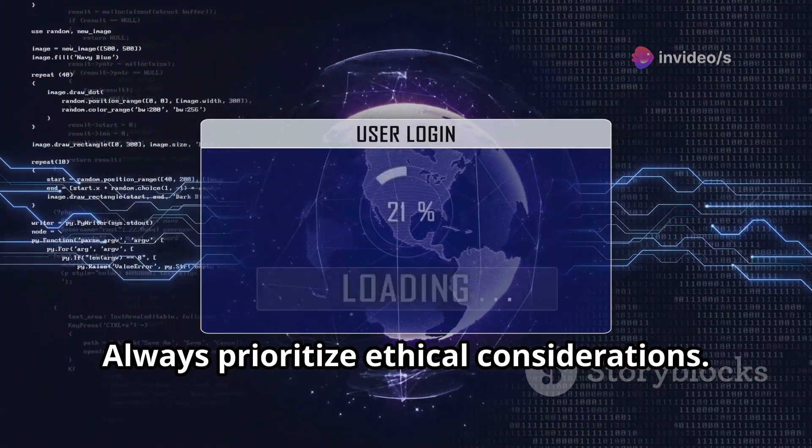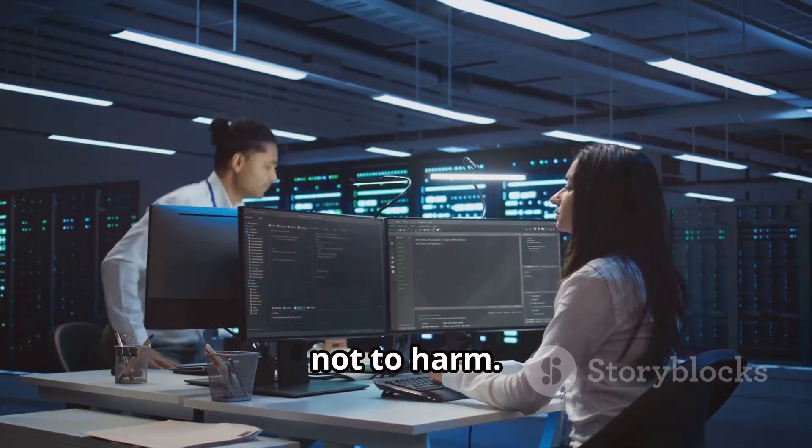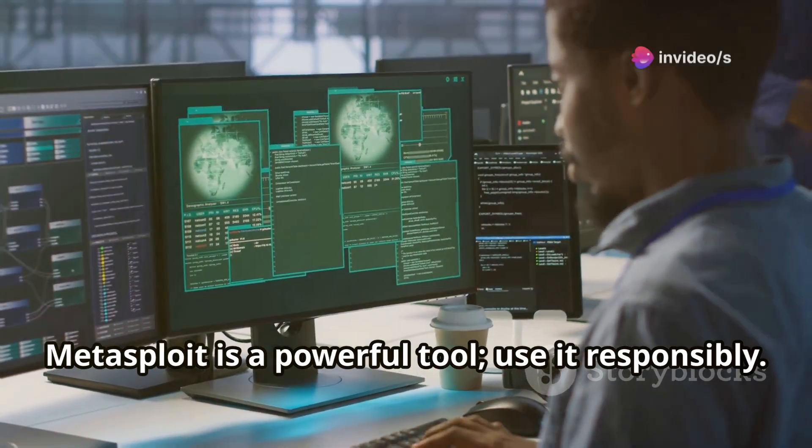Always prioritize ethical considerations. Your goal is to learn and protect, not to harm. Metasploit is a powerful tool — use it responsibly.